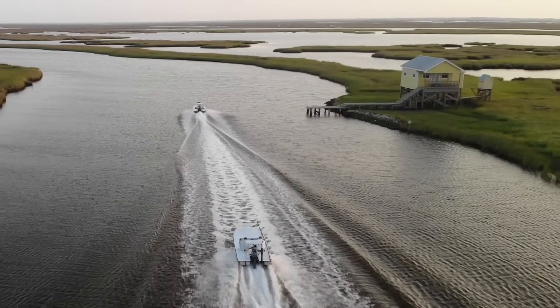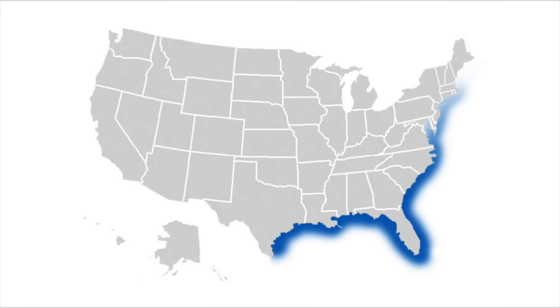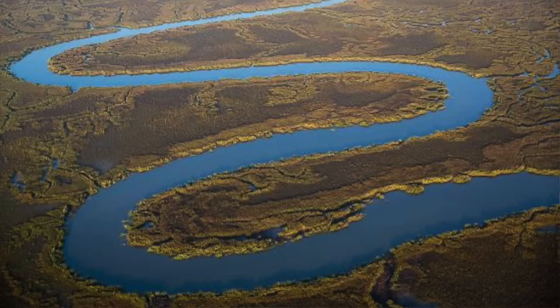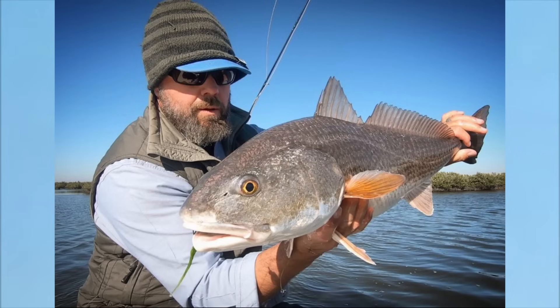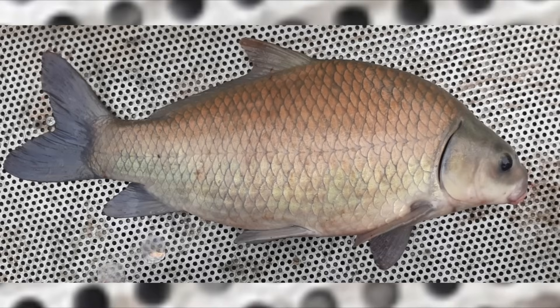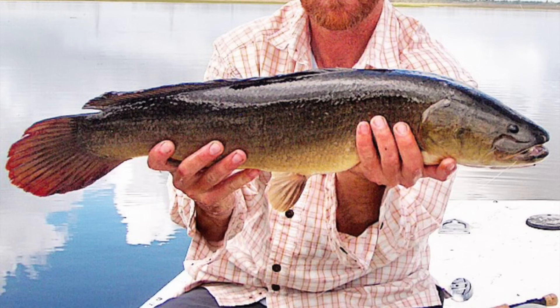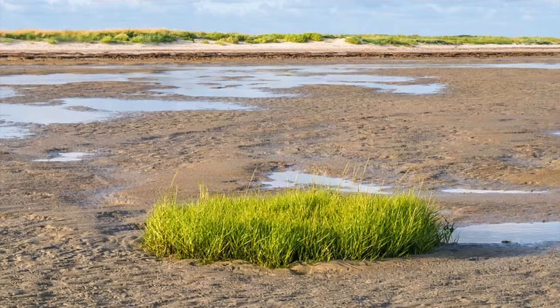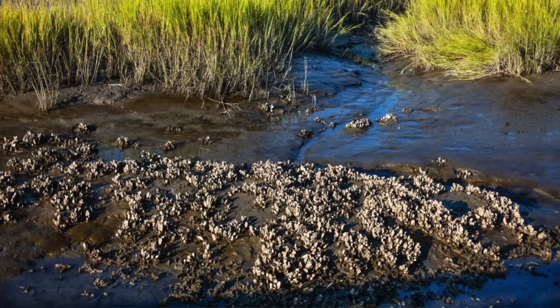Redfish inhabit coastal areas of the western Atlantic Ocean, from Massachusetts to northern Mexico — estuaries, bays, lagoons, tidal creeks. They are euryhaline, which means they can tolerate a wide variety of salinities. Ron took me to a spot once that had smallmouth buffalo, bowfin or shoepick, gar, and redfish all in one place — except for the redfish, those are all fishes generally associated with fresh water. You can find redfish over muddy bottoms, but they prefer grass flats or oyster beds because that's where their food is.